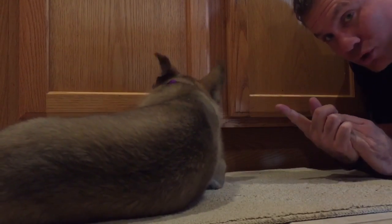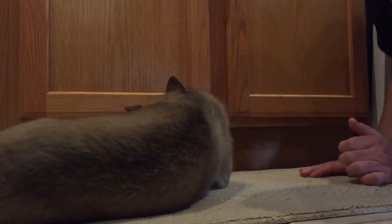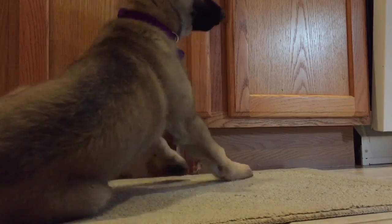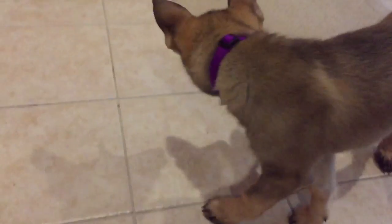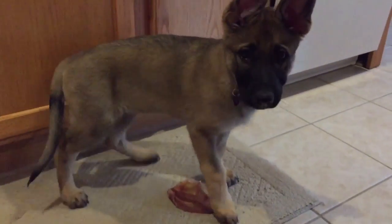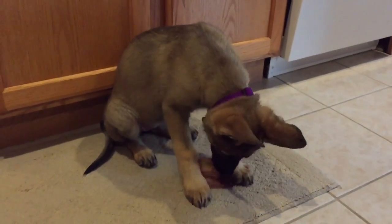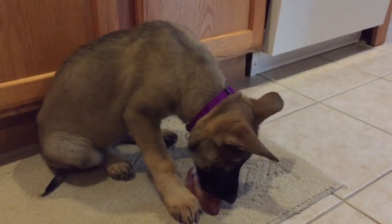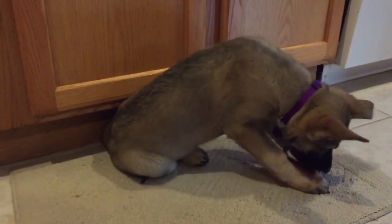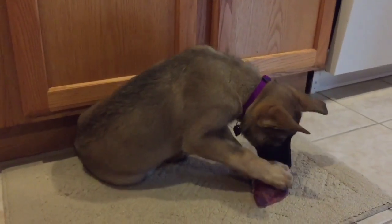When we got her she was eight pounds; half a week later she was ten pounds; a week later she was fifteen pounds. These guys grow really really fast. So that's it for now — there she is, a sweet little girl, Leia. Thanks for watching. Any questions, or if you want to talk about your Shepherds, feel free to post below.